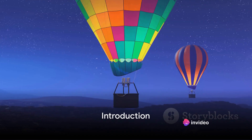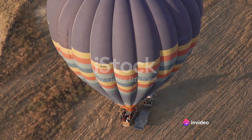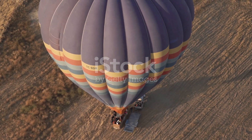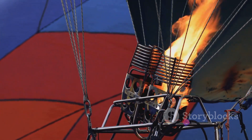Ever gazed up at a hot air balloon and wondered why it costs a fortune to make one of those? The mesmerizing spectacle of hot air balloons is not just about vibrant colors and serene ascents — it's a marvel of craftsmanship and complex engineering.